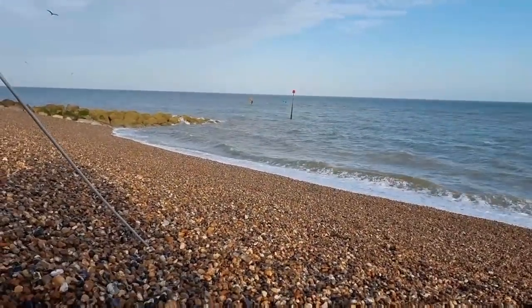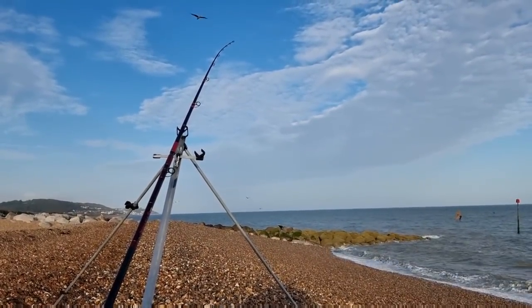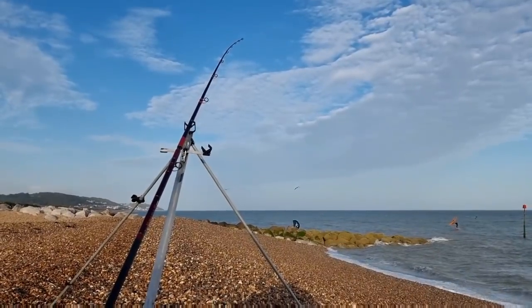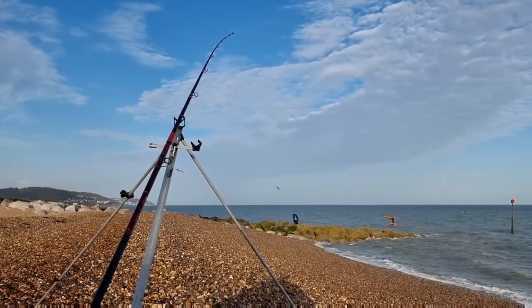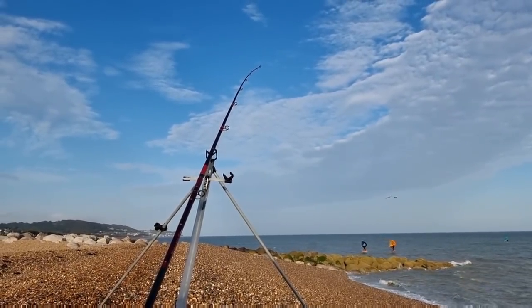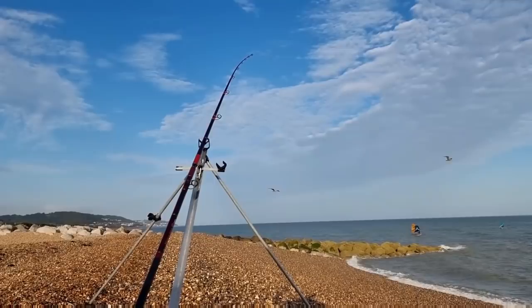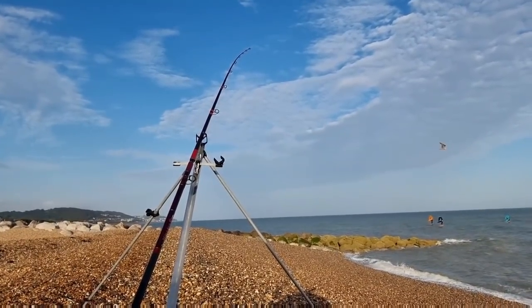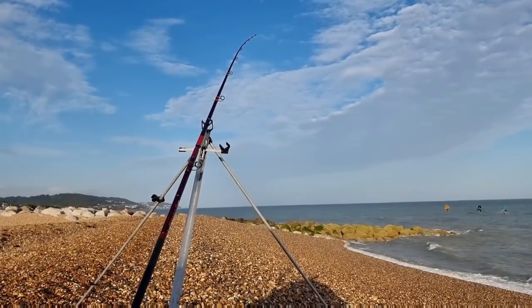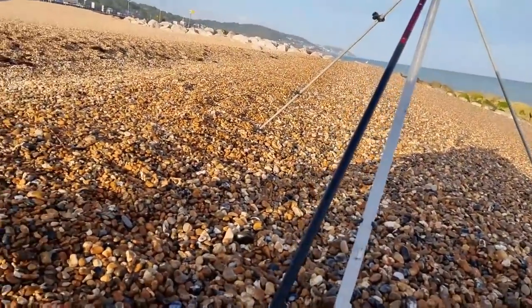Tonight my main target is a sole - whether we get any is a different story. I'm also going to have a go at live baiting later on for a bass in close towards the rocks. I'm not sure if I'll stick a bait out and let a whiting attach itself and wait for the bass, or just slide a live bait down on a lead. Mike wanted to have a go for a ray - there's been a few rays down this way.